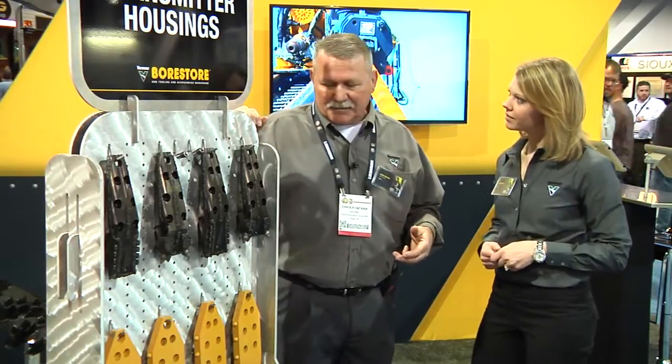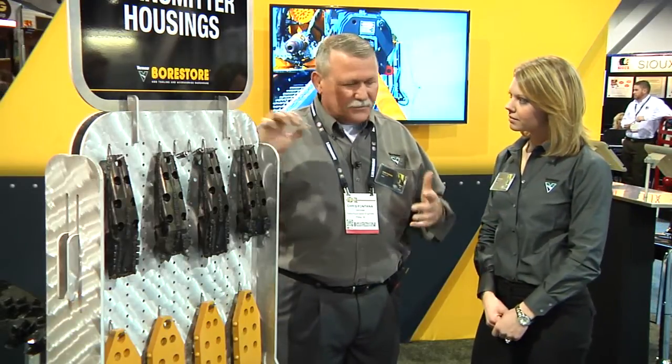The premium transmitter housing was introduced at the IQ show last fall. That's a very exciting new product to introduce to the HDD marketplace to help our customers become more profitable and more productive at the end of the day.